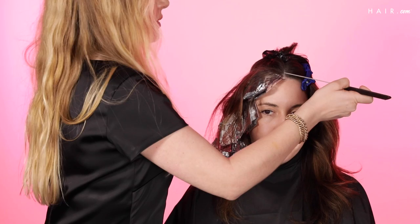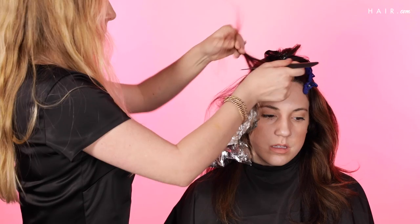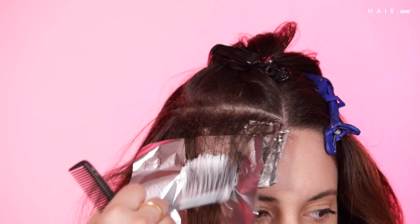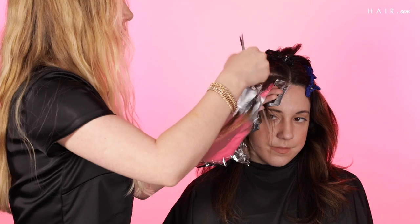If highlights are done correctly, they really should not damage your hair, but sometimes people's hair is a little bit compromised already, so remember to use a really good shampoo and conditioner — something professional. Redken has amazing shampoos and conditioners. They're all sulfate-free and they're going to really keep your color. Wash as little as possible, like every other day at most. And at the salon, there are treatments you can do directly after we do the color that can repair the hair.